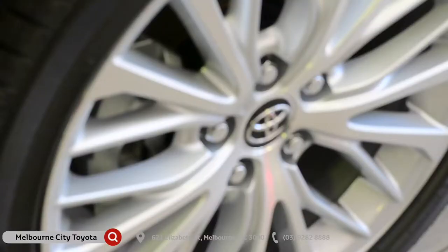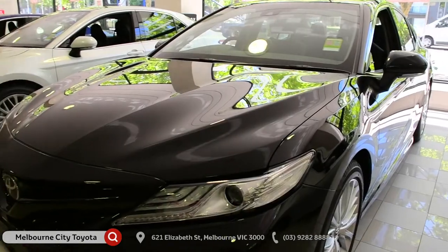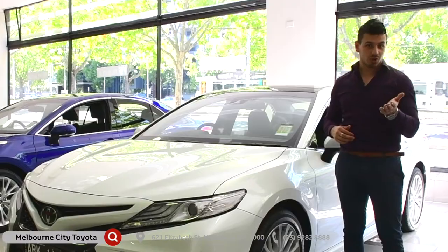Externally, the Camry comes with these gorgeous alloy wheels as well as this new front grille and this new body design. It's aerodynamically built for less drag and better efficiency while driving.